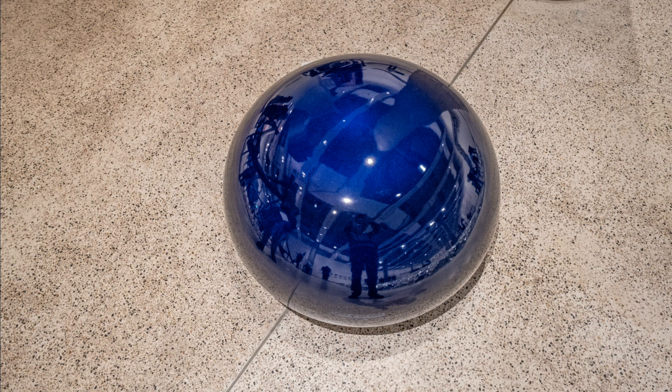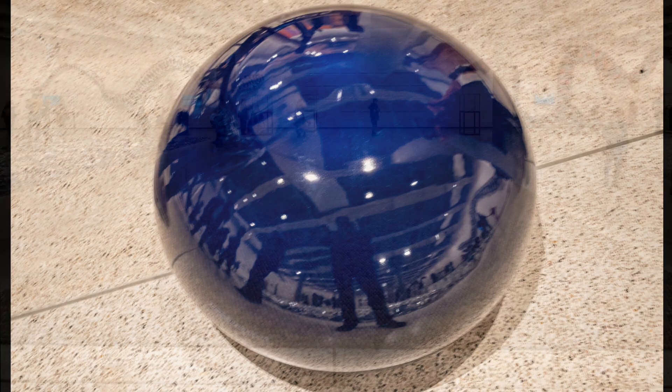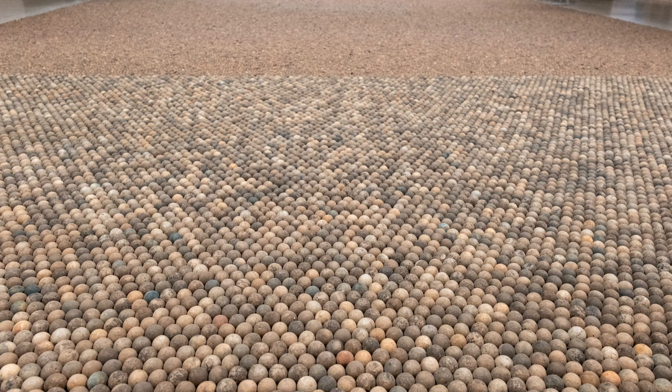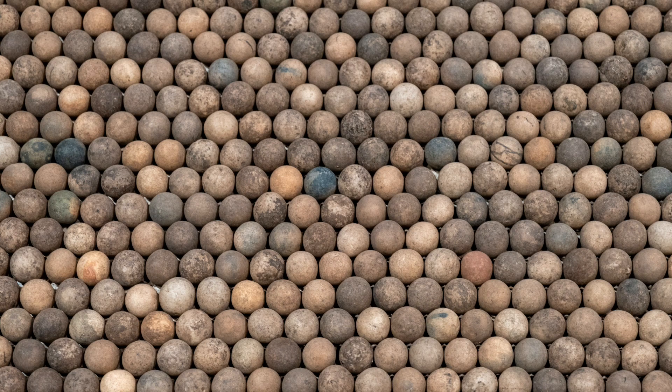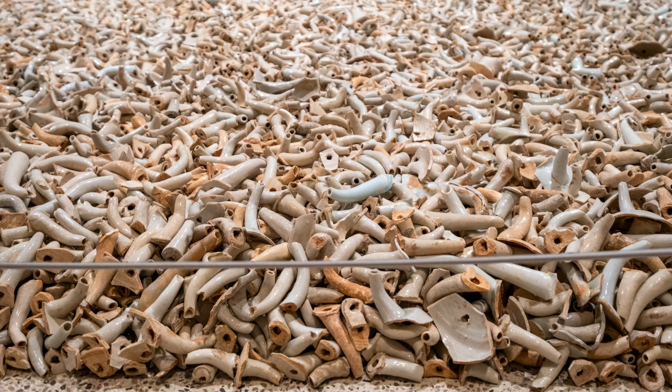Next to it is one of these sculptures called Bubble, and it is the largest porcelain sphere that can be made without breaking in the kiln. The next field is made up from porcelain cannon balls of various sizes from the Song dynasty. Another field has over a quarter of a million porcelain teapot spouts, again from the Song dynasty.